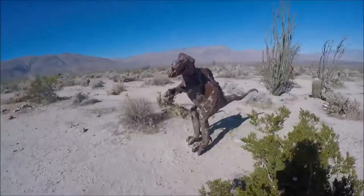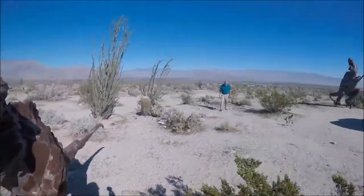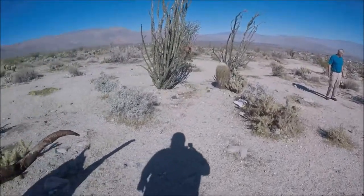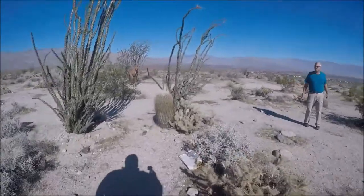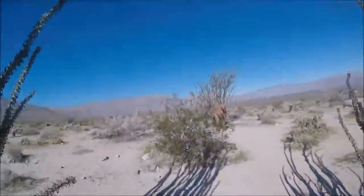If you didn't know they were out here, you'd have a hard time finding them. There went a lizard. I thought your wife would really like this stuff. She would have.